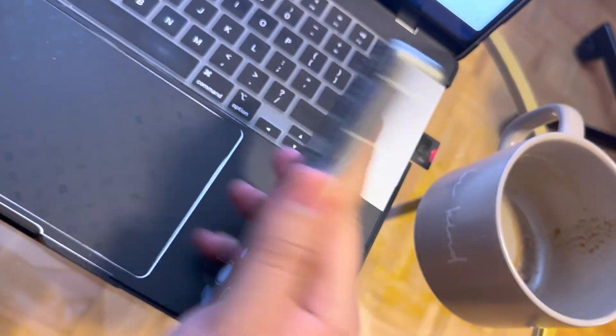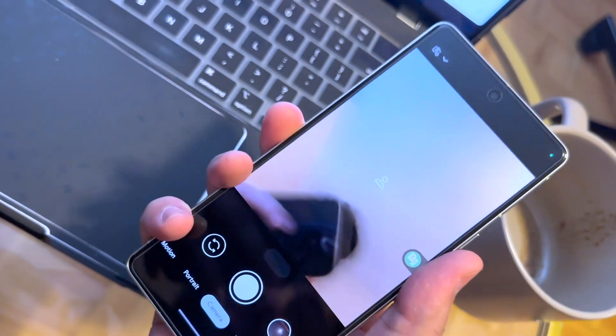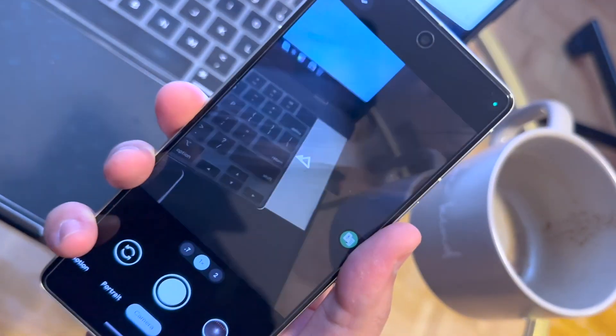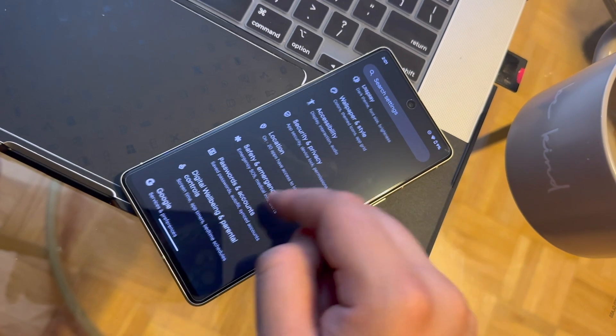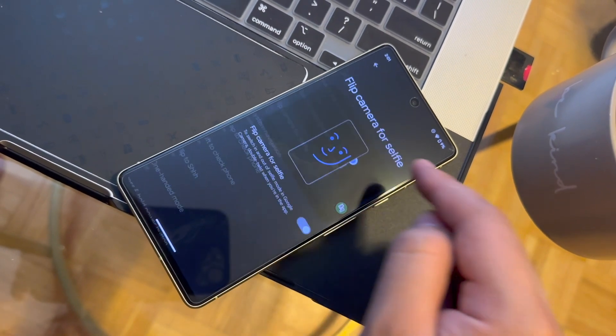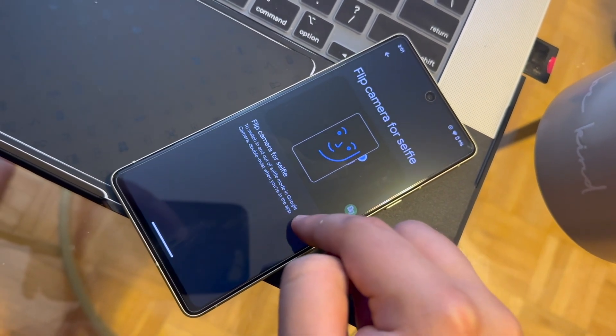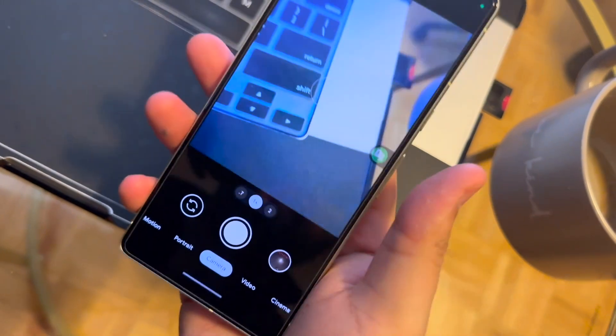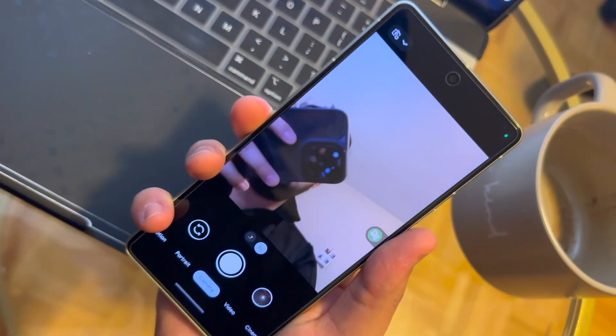The second feature is twisting your Google Pixel smartphone to switch between the selfie camera and the rear camera. If you twist the smartphone in a screwdriver motion, it will change the camera from front to back and vice versa. You need to go to Settings, System, Gestures, and enable the Flip Camera for Selfie option. This is a very handy feature for people who like to take a lot of selfies and photographs.